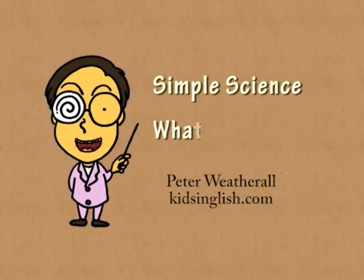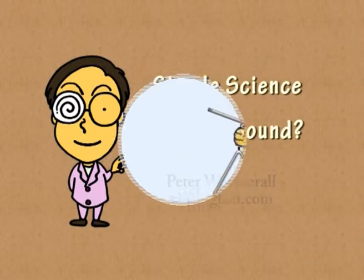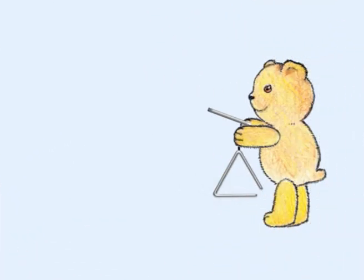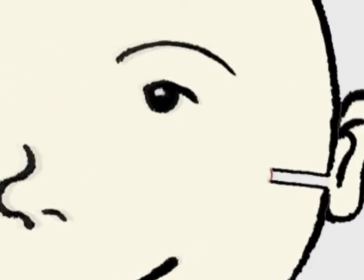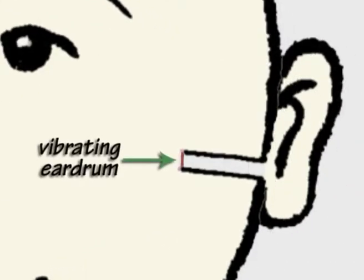Simple Science: What is sound? Sounds are produced when objects vibrate. We hear those sounds because the vibrations travel through the air, hitting our eardrums and making them vibrate.